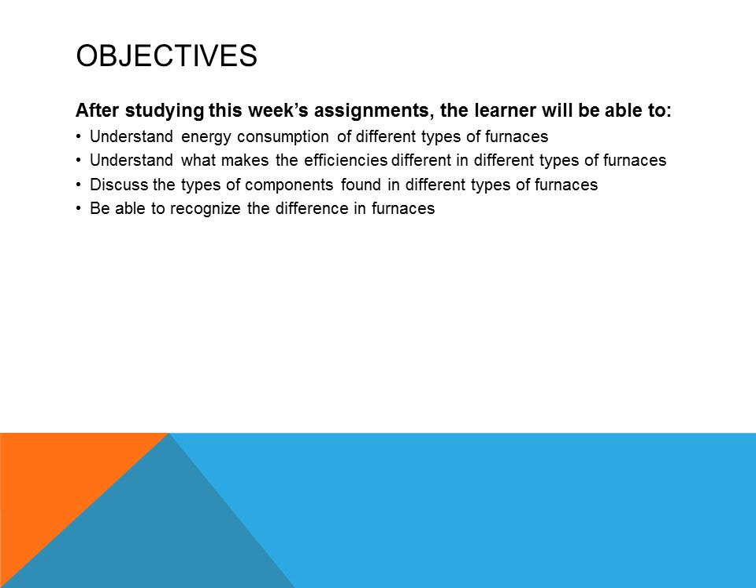After studying this week's assignment, the learner will be able to understand energy consumption of different types of furnaces, understand what makes the efficiency different in different types of furnaces, discuss the types of components found in different types of furnaces, and be able to recognize the difference in furnaces.